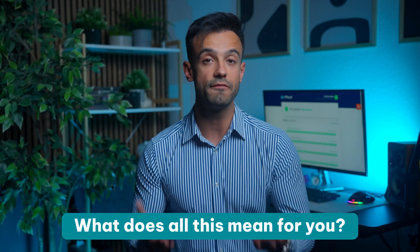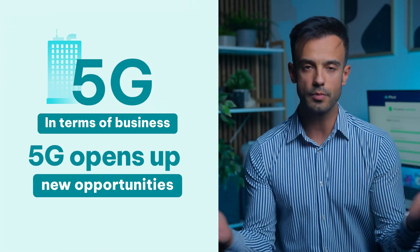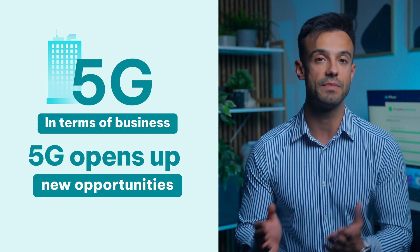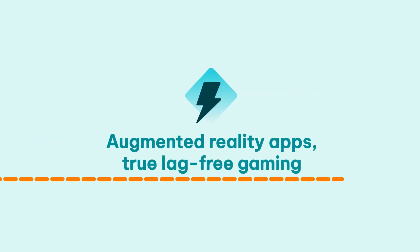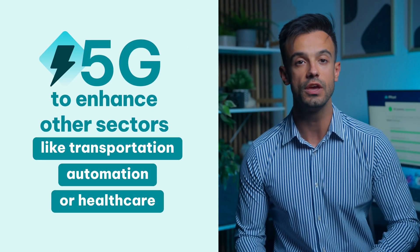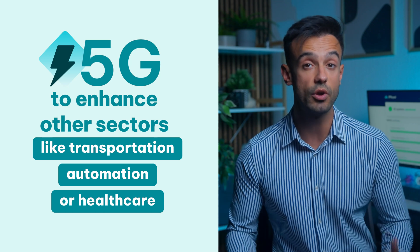So what does all of this mean for you? In terms of business, 5G opens up new opportunities, from seamless conferencing and remote work to powering and managing smart factories and more. For personal users, it enables streaming ultra-high definition videos, augmented reality apps, and true lag-free gaming. 5G also brings the power to enhance other sectors like transportation, automation, and healthcare, with doctors performing complex surgeries remotely. And that's only scratching the surface.